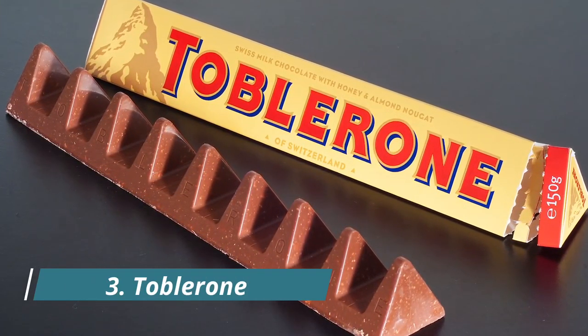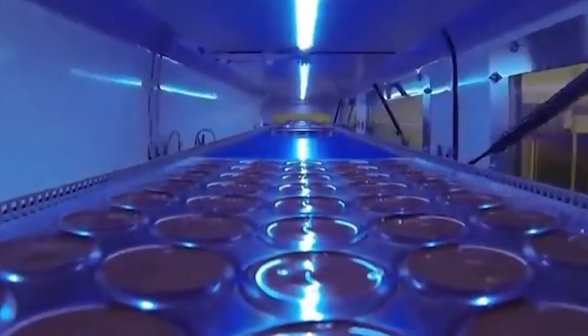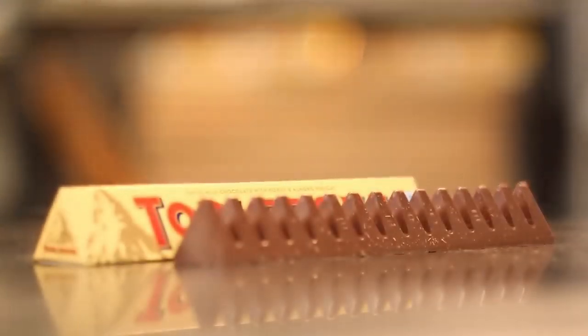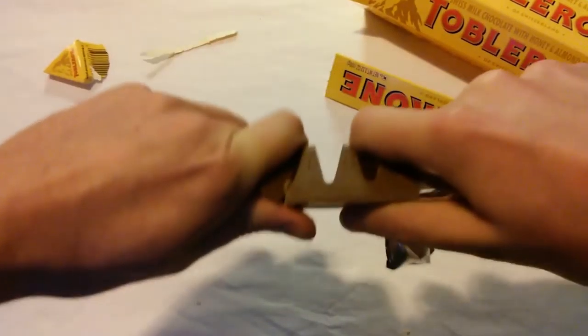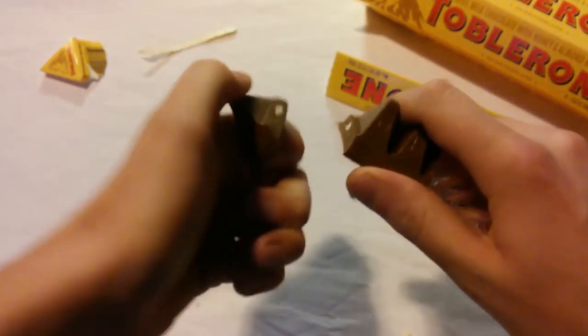Number 3: Toblerone. The delicious Toblerone candy bar was first manufactured in Switzerland, so it's easy to see why people assume the odd triangular shape is a shout-out to the Swiss Alps. Actually, the design is all about function, not aesthetic. The pieces are in triangles so that if you press on one of them with your thumb, it will snap off easily and leave you with the perfect size serving.